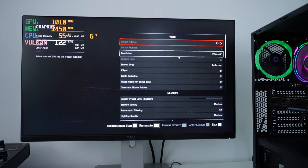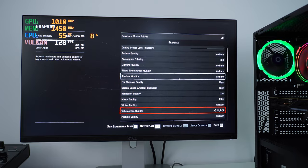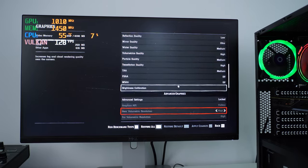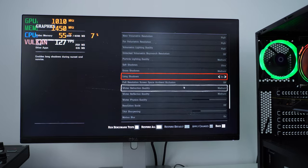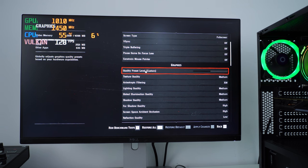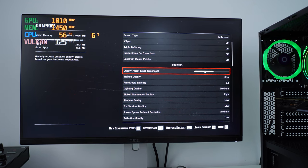So let's change the presets a bit. We were at 1440p, with a lot of settings at medium and occasionally high. I'm going to change the quality level from custom to balanced.